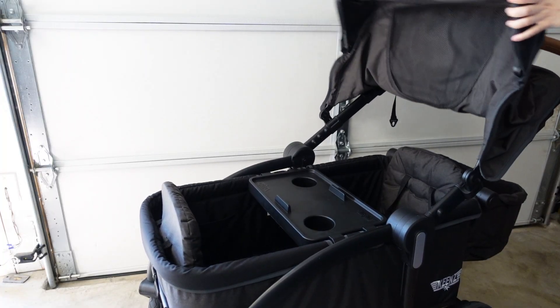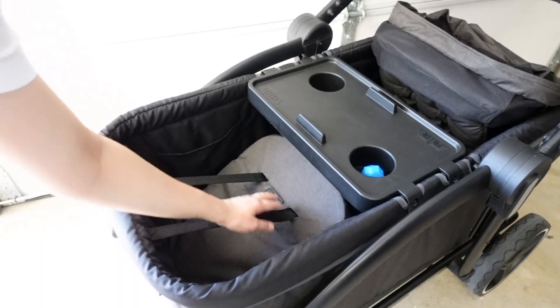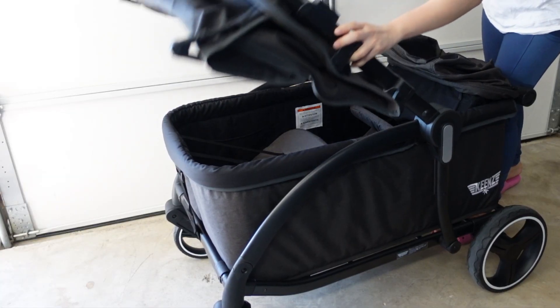First, fold the canopy. Second, fold the basket into the wagon. Third, fold the headrest into the wagon. Fourth, pull the folding button upwards. Fifth, fold the wagon handle forward. And sixth, hook the strap on the top of the frame. Unfolding it is as easy as two steps: unlock the side hook and hold the handle and pull upward until you hear a click.